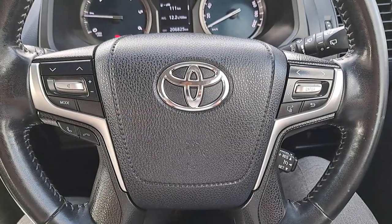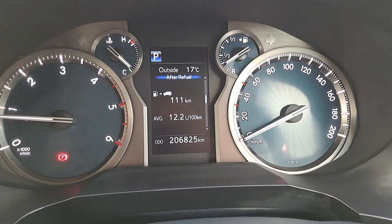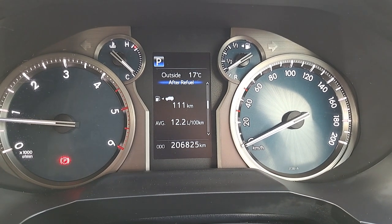It's got a multifunctional steering wheel with built-in radio, phone controls, and cruise control. And there's 206,825 kilometres on the clock.